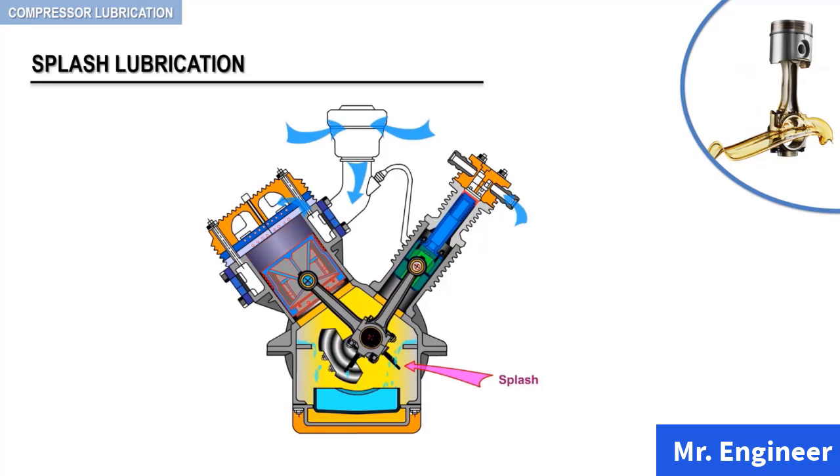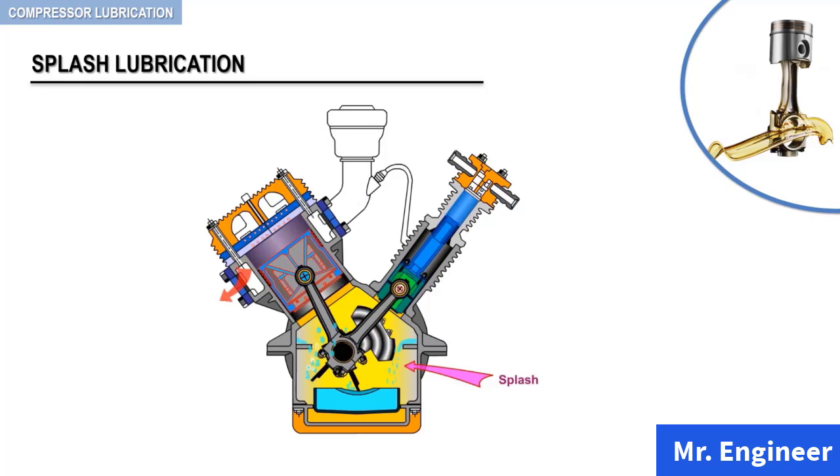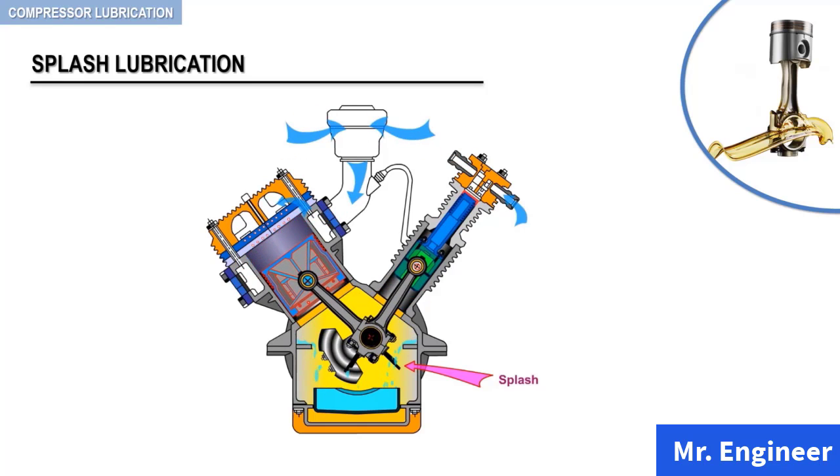Keep in mind, when the splash method is employed, the level of oil in the reservoir should be maintained within predetermined limits in order to prevent either over- or under-lubrication.